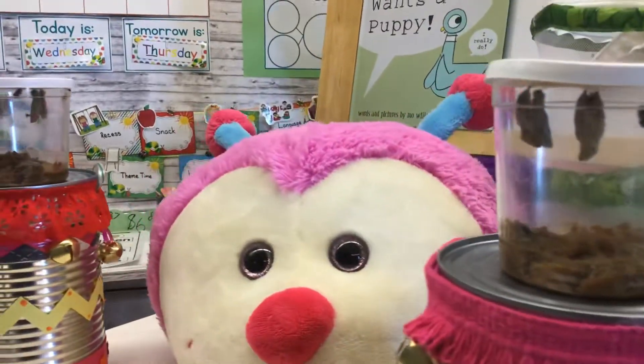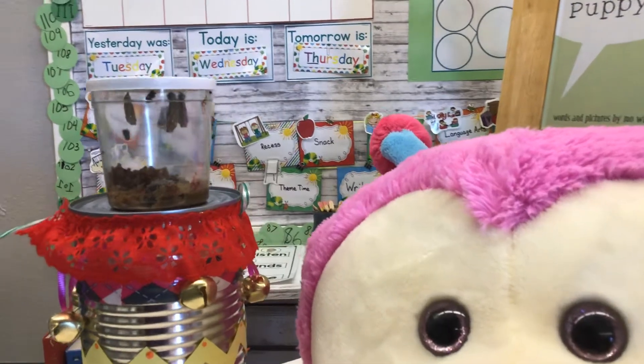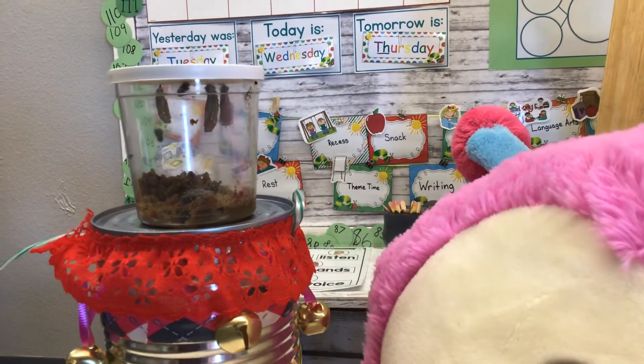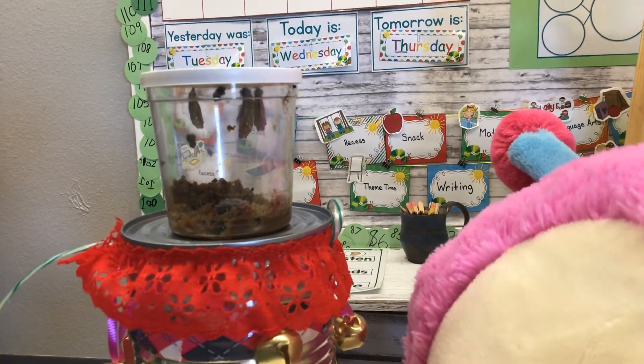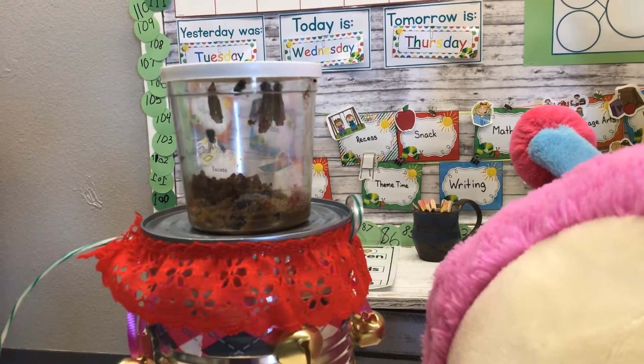I'll scoot over here as carefully as I can and let you see this cup too. Yesterday I believe we had two chrysalises and one caterpillar waiting to make his chrysalis — and what do you notice different today?